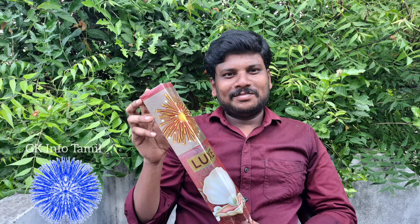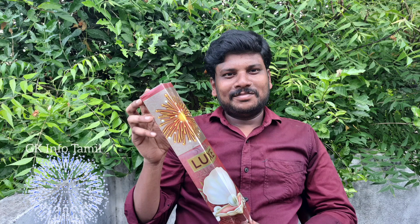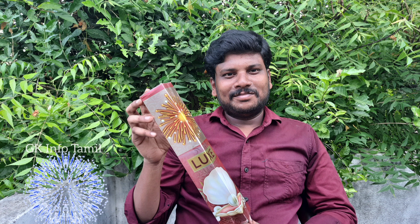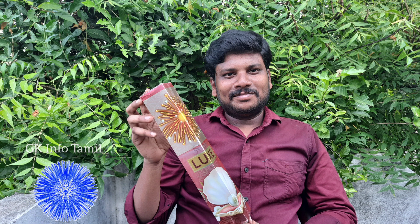Hi viewers, welcome back to GKN4TAMIL. We are going to test a 2-inch cracker in the GKN4T.